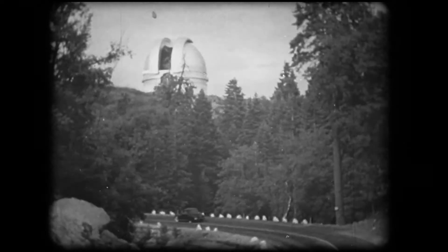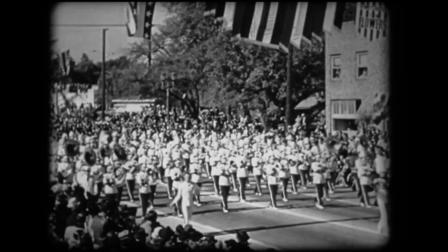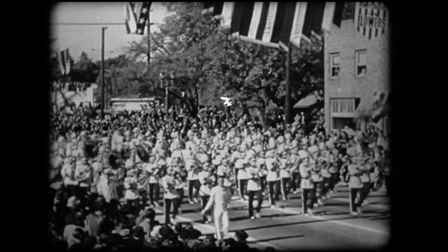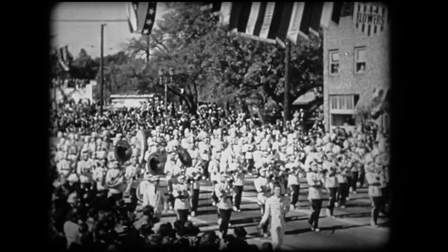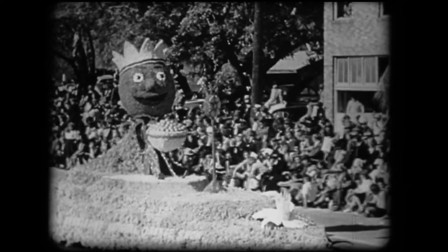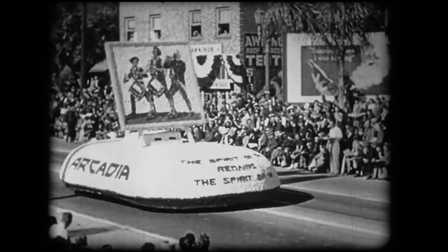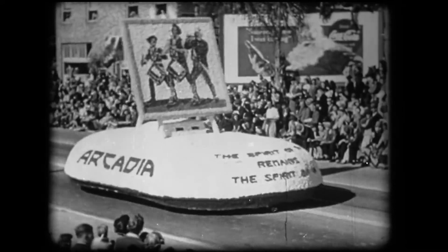On the 6,000-foot summit of Palomar Mountain is located the world's largest observatory. Each New Year's Day in Pasadena is held its famed Tournament of Roses. And now, our trip is over. So, adios, California.